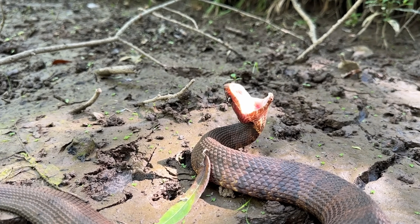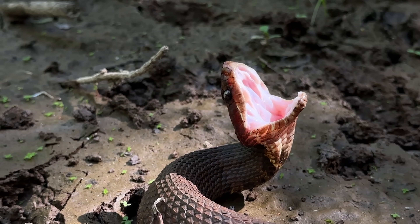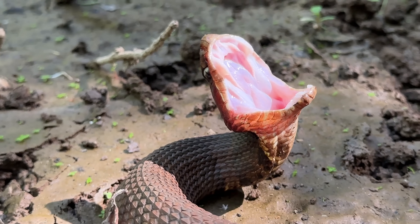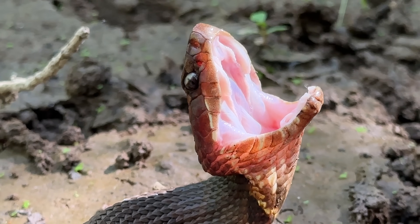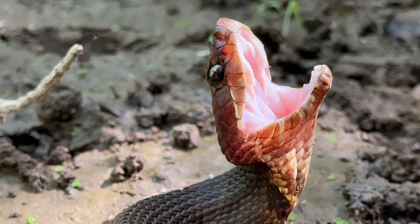Look at this guy's mouth being illuminated by the sun — it's so bright it's hard to get exposed properly. You can see those fangs decently well. They're in the sheaths so you can't see the actual pointy bits, but they're in there, rest assured.